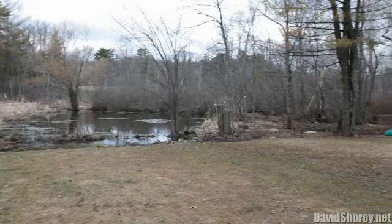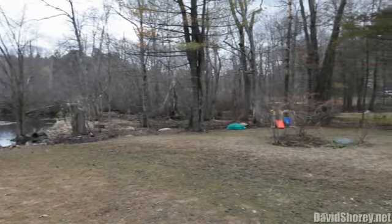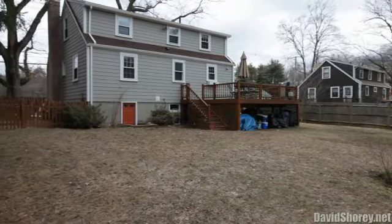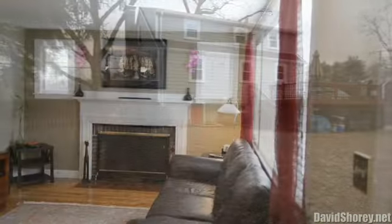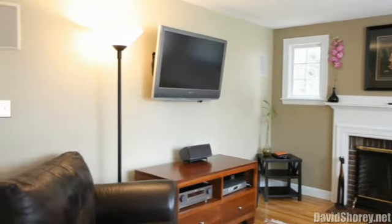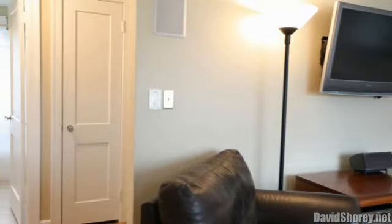This lovely property is located conveniently across the road from the popular Springs Brook Park, where you can relax and enjoy ball fields, playgrounds, a basketball court, picnic tables, and swimming in a man-made filtered pond with a terrific sandy beach.